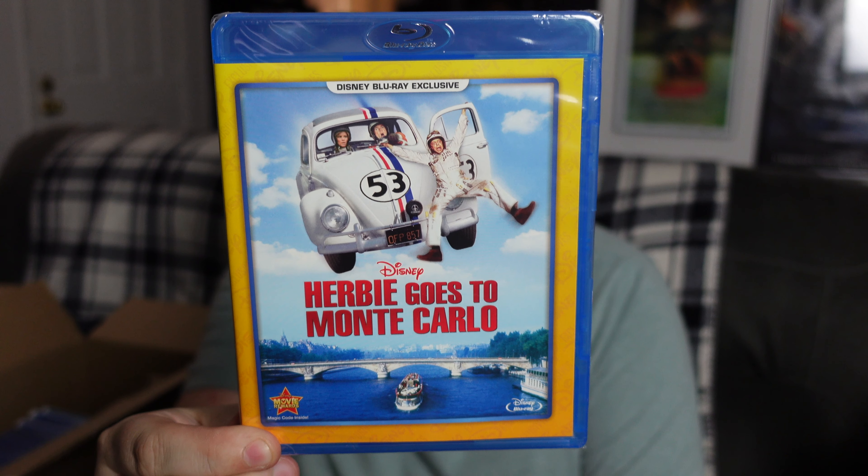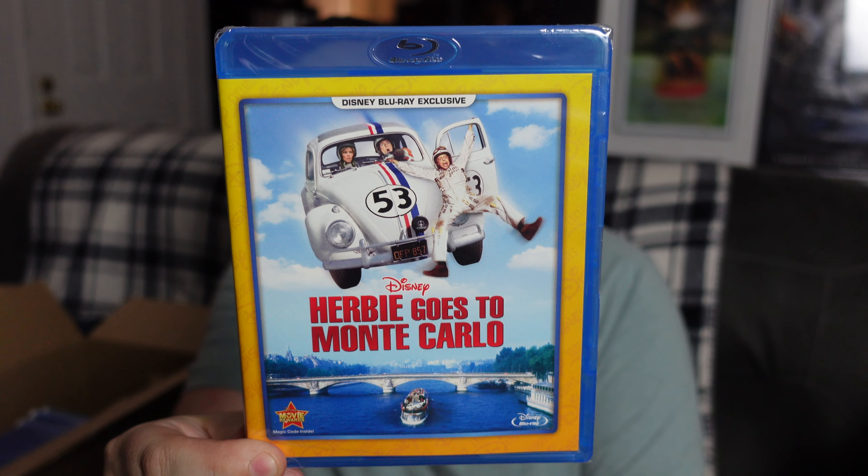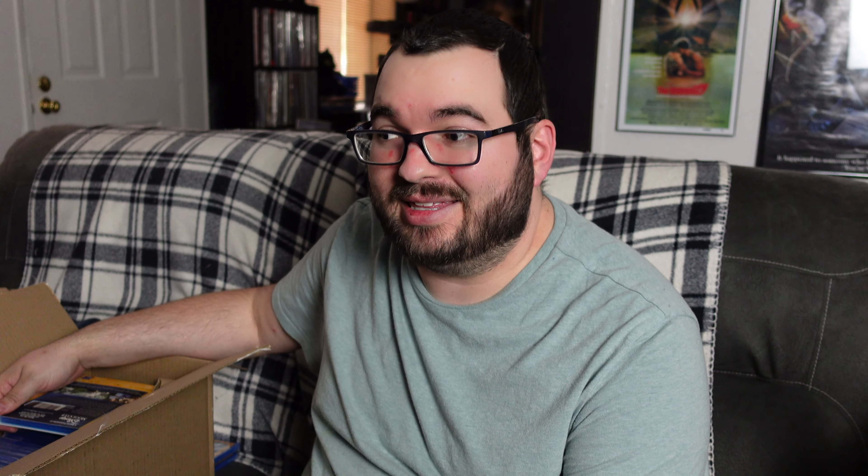Next one we've got is Herbie Goes to Monte Carlo. I think I have two of the four classic Herbie films, so I've got the other two in here, which I'm very happy about. I loved these as a kid and still love them. A living car that is just trying to help save the day — how can you not love that? Monte Carlo is definitely a fun one, just kind of all over the place and really a fun watch.